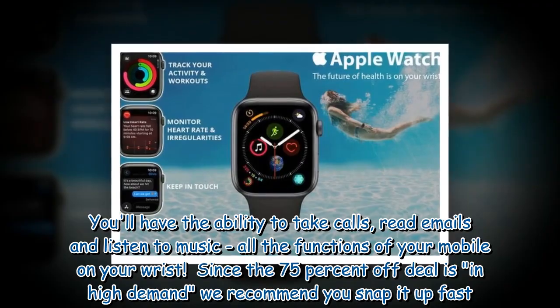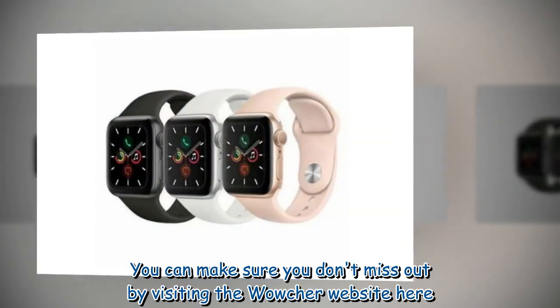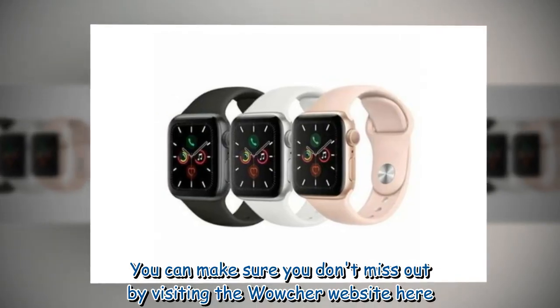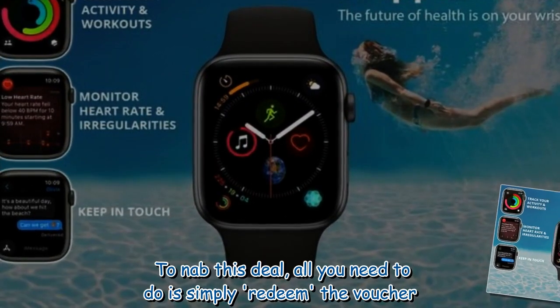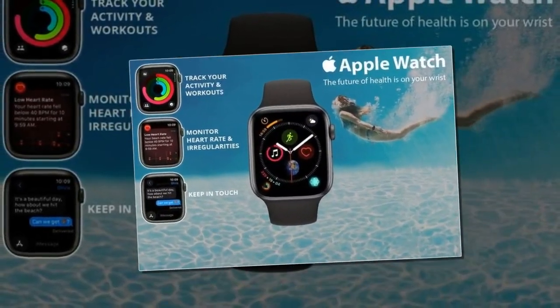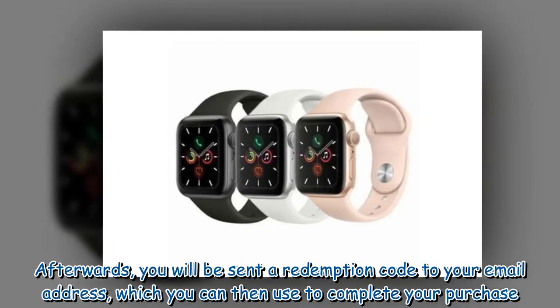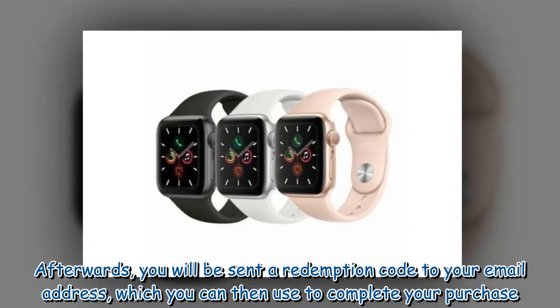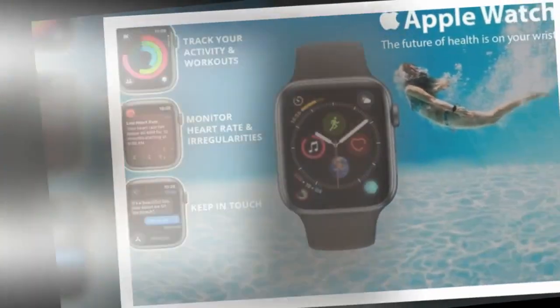You can make sure you don't miss out by visiting the Wowcher website to nab this deal. All you need to do is simply redeem the voucher — afterwards you will be sent a redemption code to your email address, which you can then use to complete your purchase.